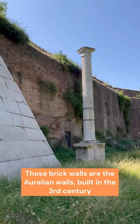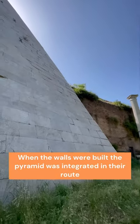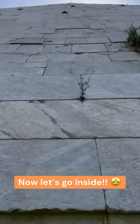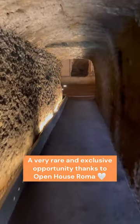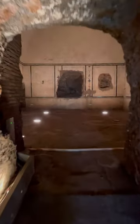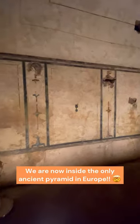Now, you see those brown walls over there? Those are the Aurelian city walls, built in the 3rd century, which integrated the pyramid into the route. But now it's time to step inside the pyramid. This is a very rare and exclusive opportunity thanks to Open House Roma, which opened this and other sites throughout the city this weekend. We are now walking inside the tomb — the only ancient pyramid still standing today in the whole European continent.